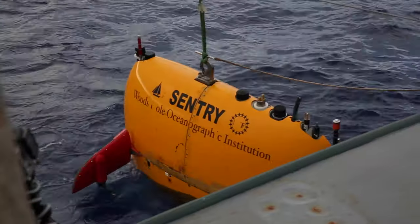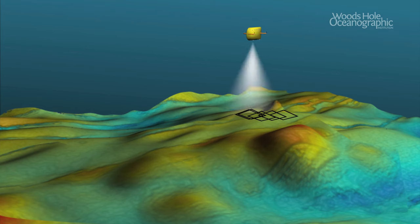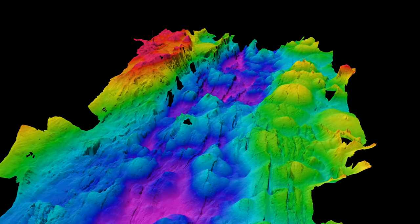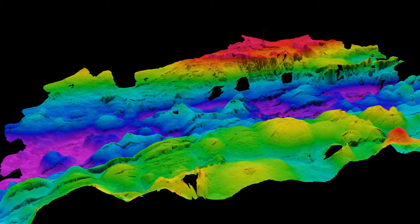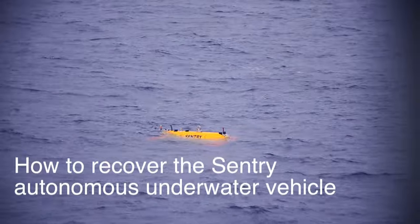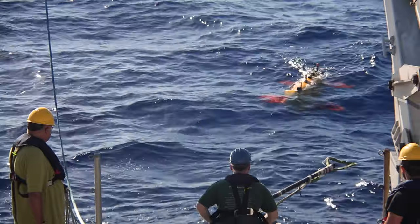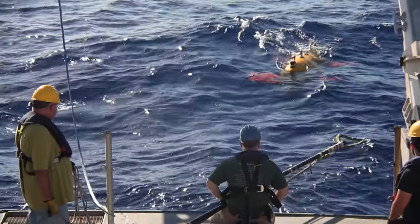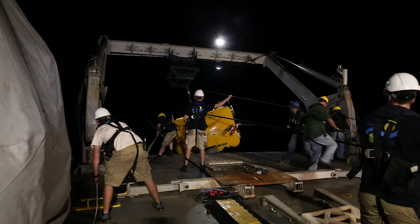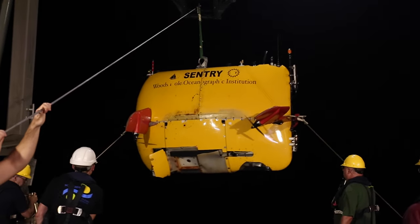So we can send Sentry down to do fine-scale maps and get a better picture of where the venting is. It can go to the seafloor untethered, creates beautiful detailed maps of the seafloor with sonar, take pictures of the bottom, and has all the sensors we need. First of all, always keep the number of recoveries equal to the number of launches. Secondarily, don't hit the ship. And make sure you finish with the same number of people you started with. Everybody has to do the right thing all the time or somebody gets hurt or you damage a multi-million dollar piece of equipment.